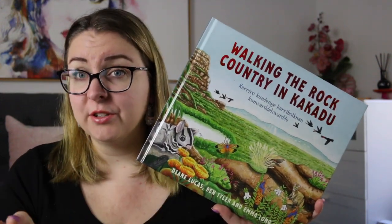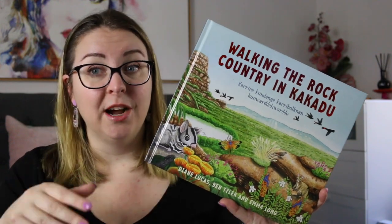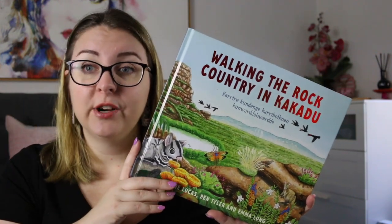This book was sent to me for review by Allen and Unwin, so thank you very much to them. It takes place in Kakadu, which is in Darwin, which is in the Northern Territory of Australia.